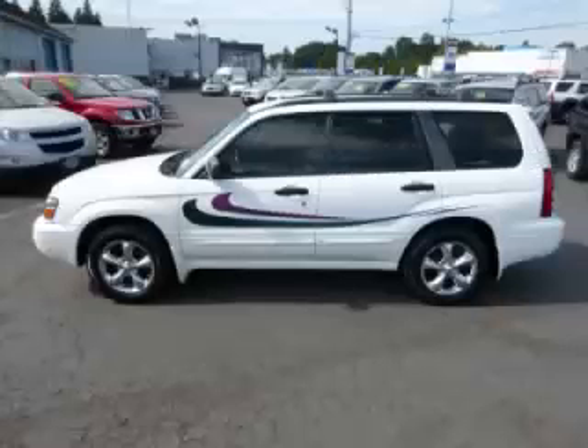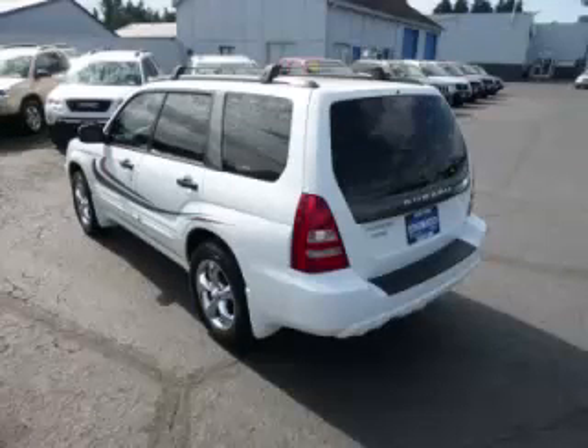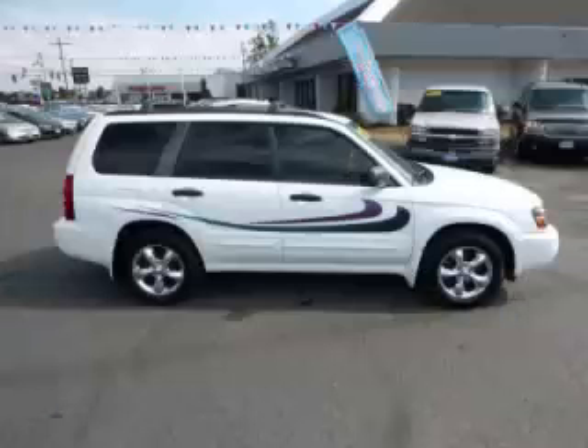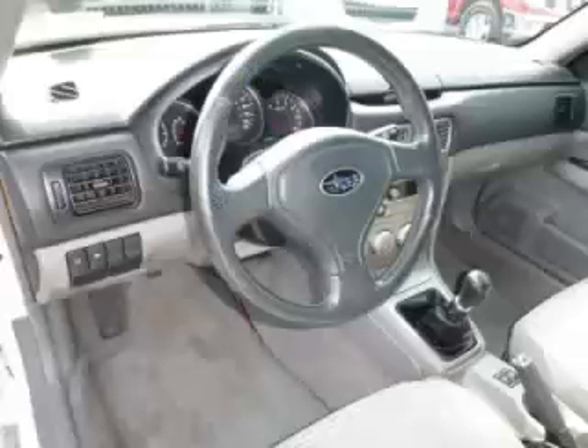This is a 2005 Subaru Forester 2.5 XS, with just 78,000 on the odometer. This Subaru remains competitive in its class, delivering comfort, reliability, and a 2.5L B4 engine.